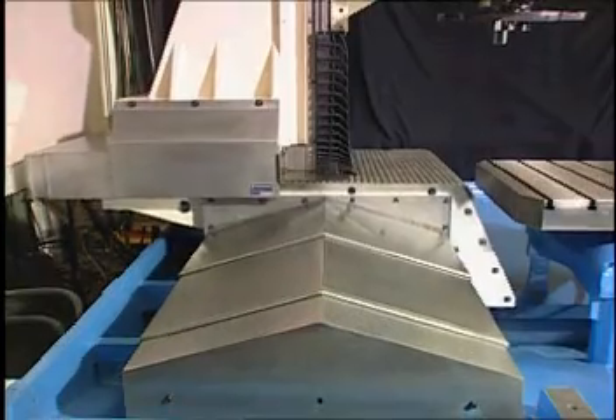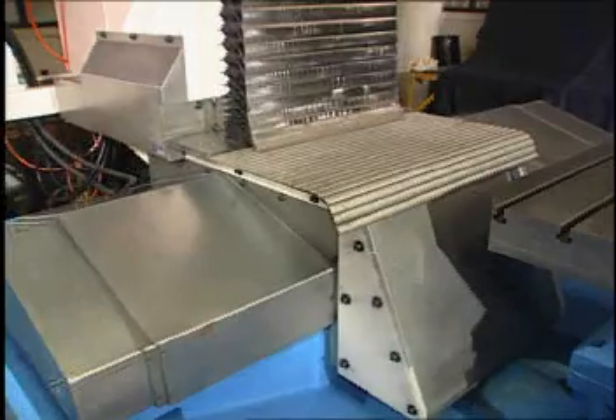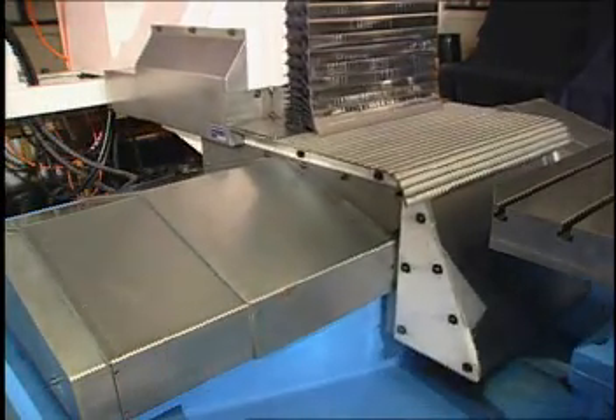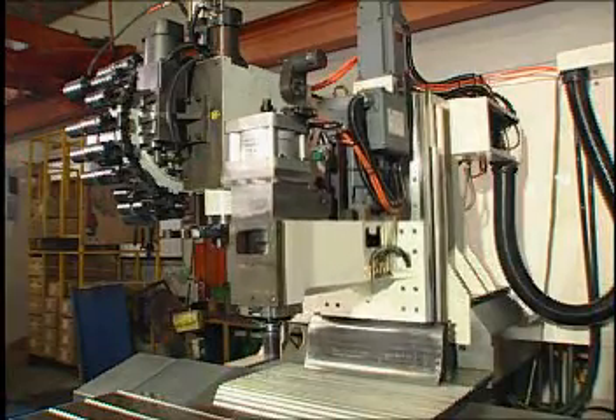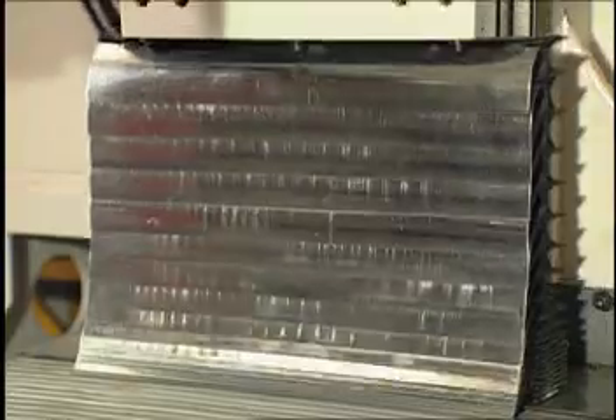Highly rigid, fully traveling column combined with linear motion guides and a 180-degree swing table ensures superior machining accuracy. It eliminates problems caused by table suspension and saves more space.